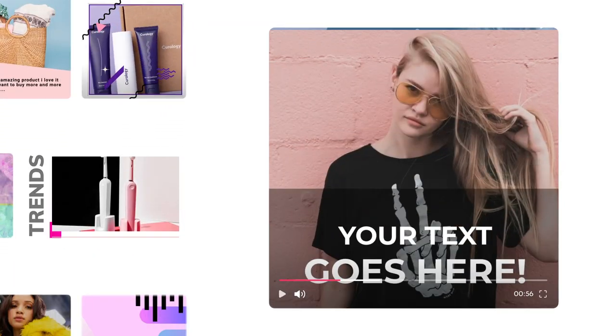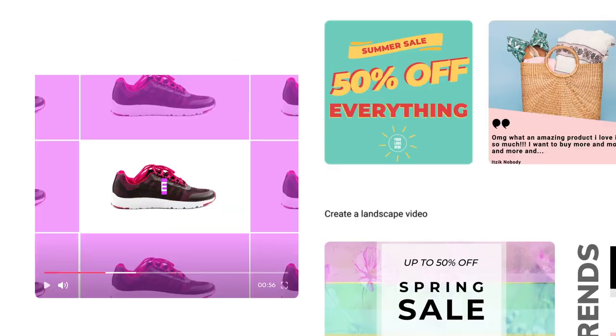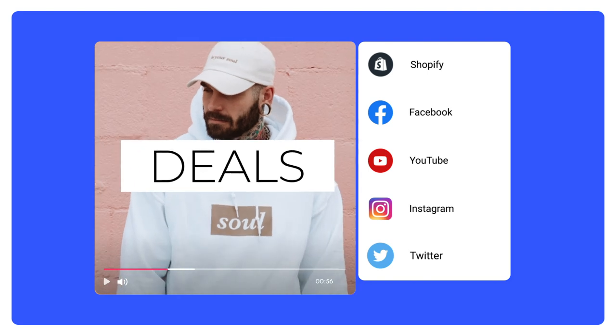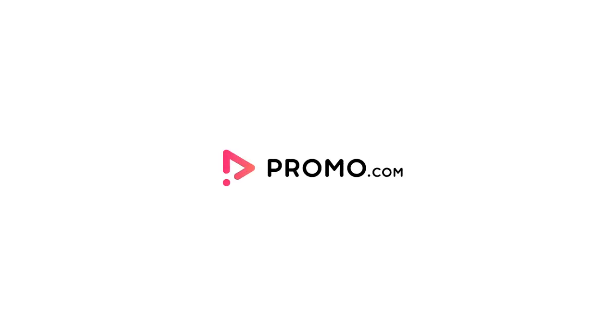Promote anything you want effectively. Attract visitors to your store with captivating videos that showcase your products, and in turn boost your conversion rates. Easily share your video on your store and socials in just one click. Start growing your business today with the Promo.com app for Shopify.